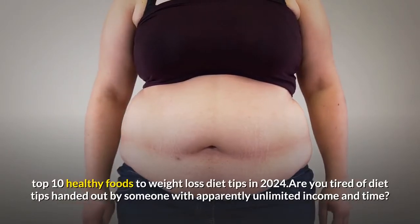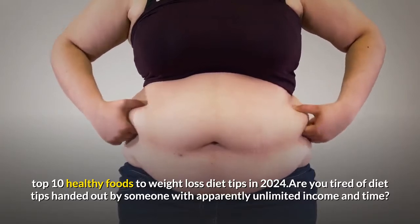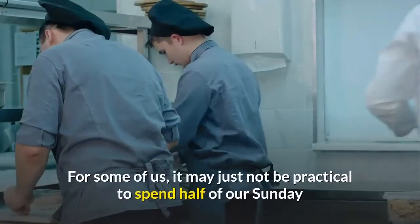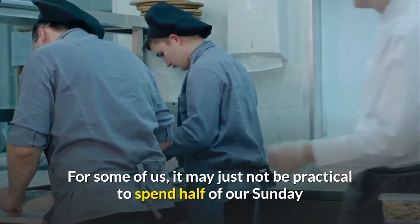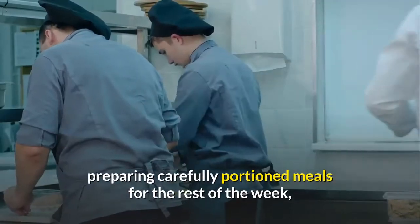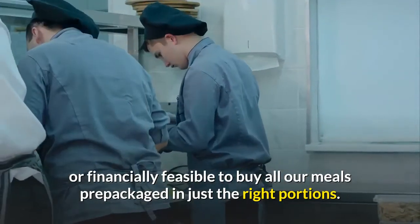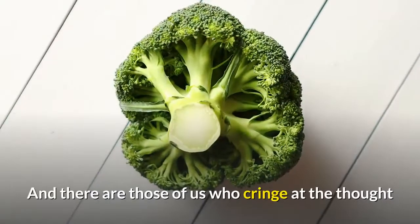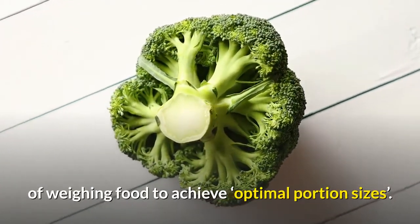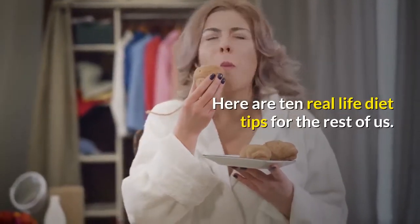Top 10 Healthy Foods to Weight Loss Diet Tips in 2024. Are you tired of diet tips handed out by someone with apparently unlimited income and time? For some of us, it may just not be practical to spend half of our Sunday preparing carefully portioned meals for the rest of the week, or financially feasible to buy all our meals pre-packaged in just the right portions. And there are those of us who cringe at the thought of weighing food to achieve optimal portion sizes. Here are 10 real-life diet tips for the rest of us.